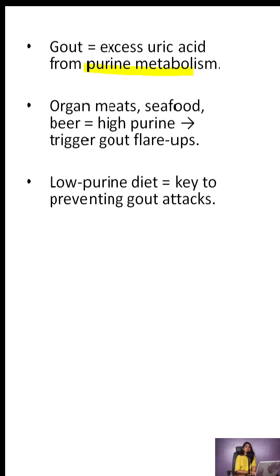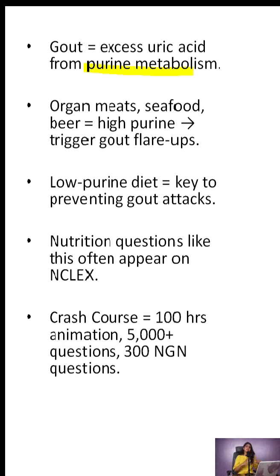Nutrition questions like this? Just the beginning. Let us guide your full prep. NCLEX Crash Course includes 100 hours of animation, 5,000 plus real questions, and 300 NGN questions. A 70% discount is ticking away.